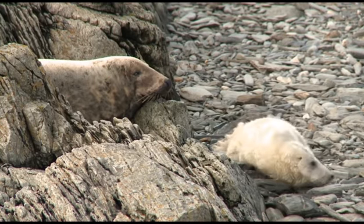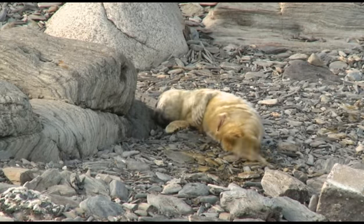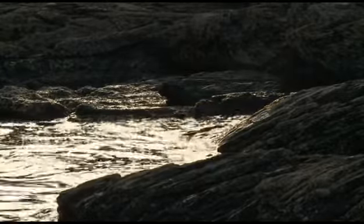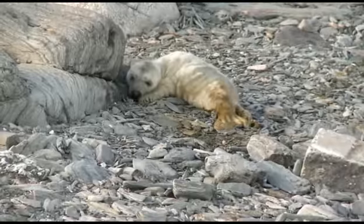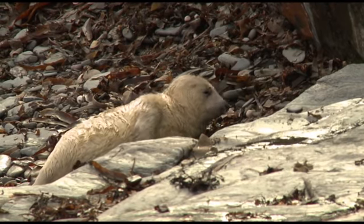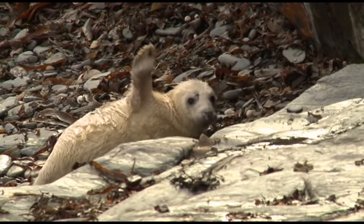The weather and sea have been mild since this tiny pup was born just a day ago, and conditions are due to become harsher over the coming days — but fingers crossed this will be one of the lucky ones who will return in future years to breed on the Calf. Amy Mulhern, ITV News, in the Isle of Man.